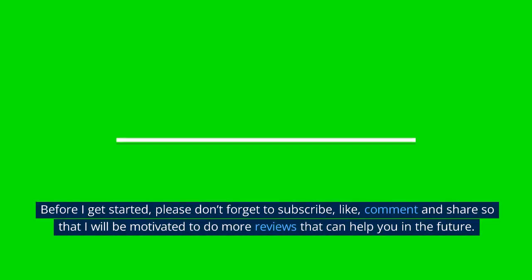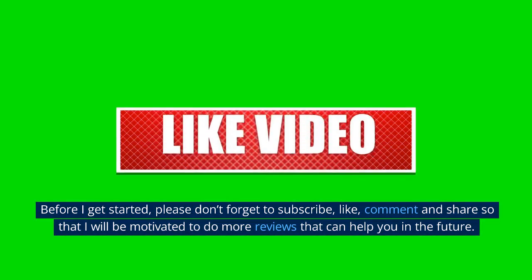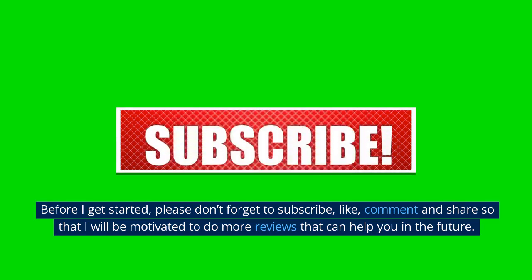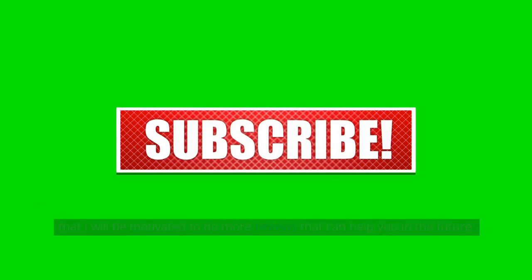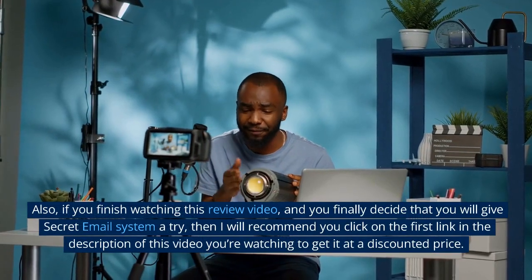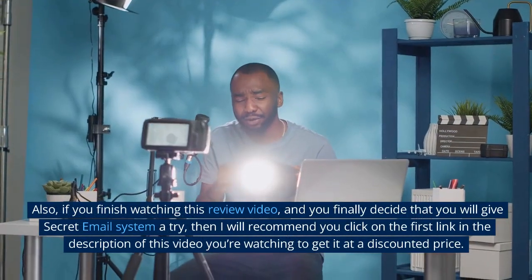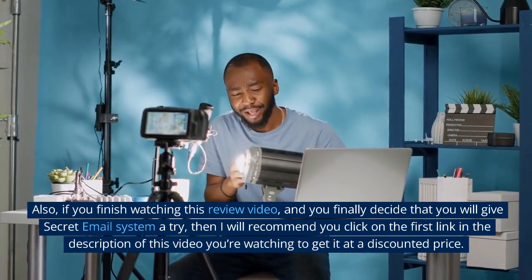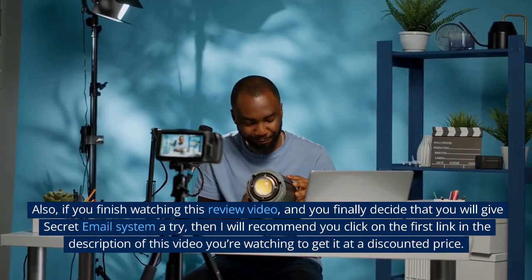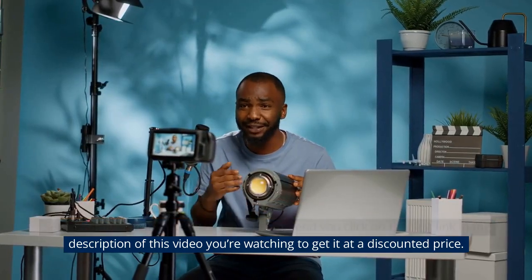Before I get started, please don't forget to subscribe, like, comment, and share so that I will be motivated to do more reviews that can help you in the future. Also, if you finish watching this review video and you finally decide that you will give Secret Email System a try, I recommend you click on the first link in the description to get it at a discounted price.